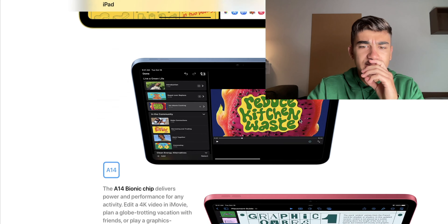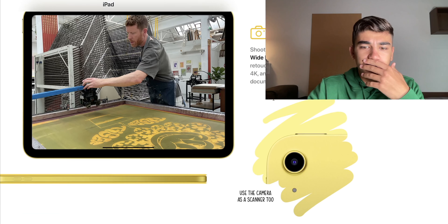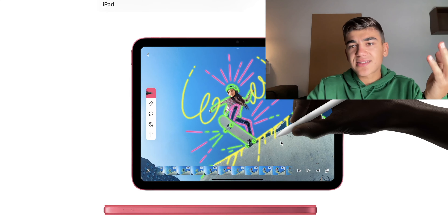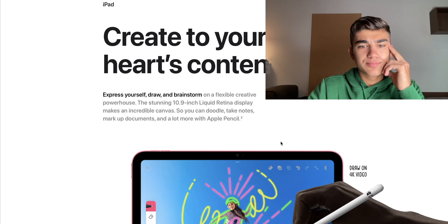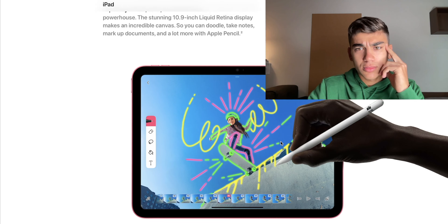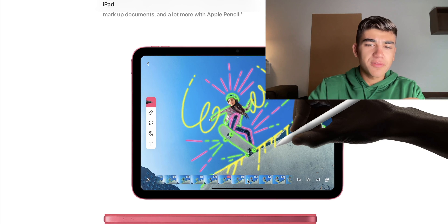This starts at $449. It has a smart connector — very cool. The new iPad 10th generation is focused on students in my opinion. The smart connector enables you to connect to these types of accessories. But the thing I'm kind of mad about is it still uses the first generation Apple Pencil, and Apple just gave the adapter for it — so why not put on the other side a place to charge the second generation Apple Pencil?